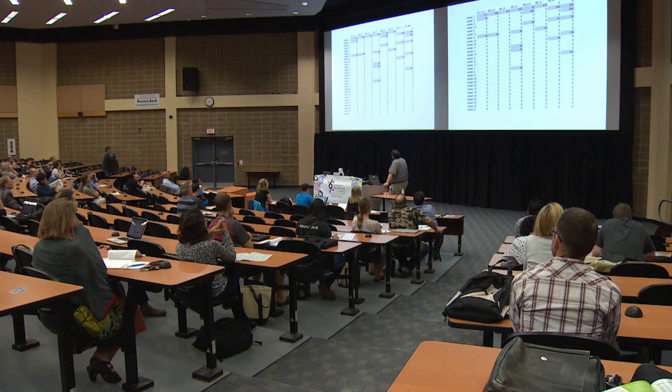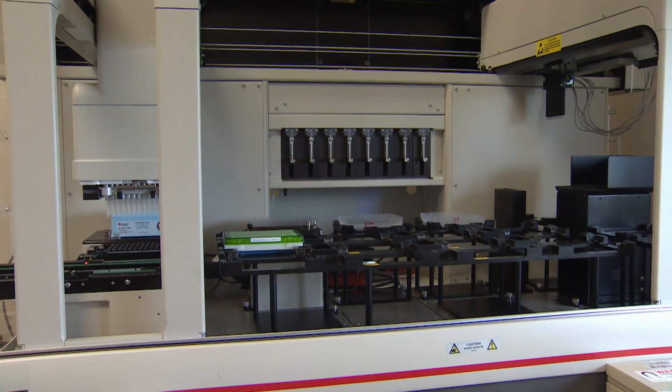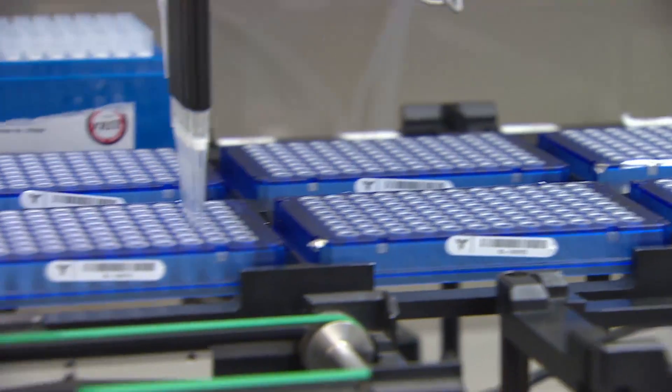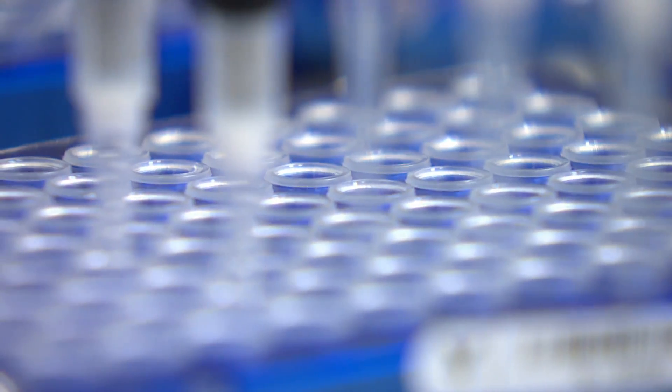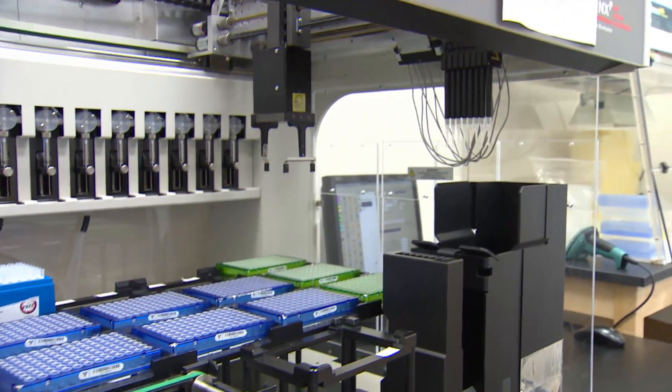Scientists from 60 countries are now involved in the Barcode of Life project, with Canada poised to lead. But it'll cost more than $2 billion before that work is anywhere near complete. It's a megaproject, researchers here say, whose time has come.